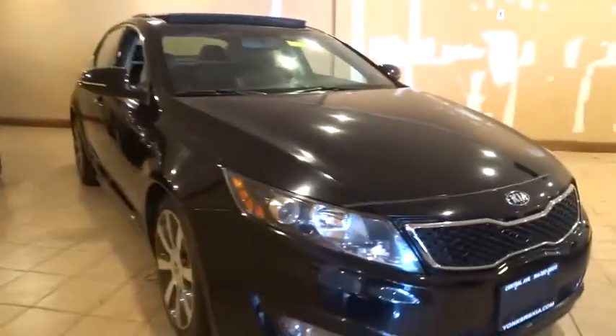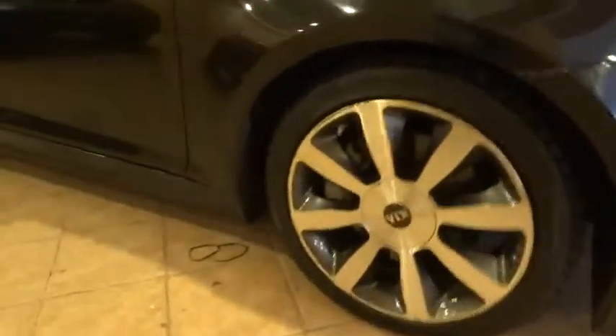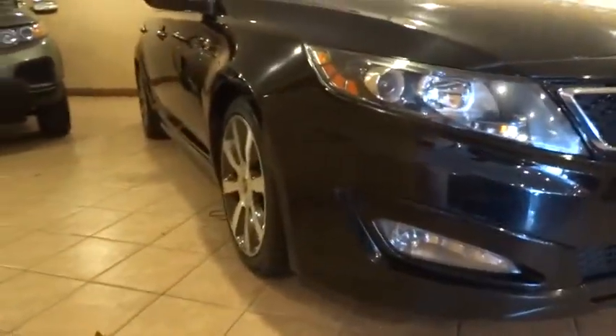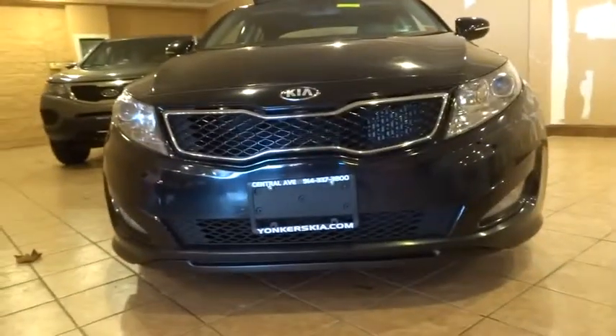PPO floor mats, aluminum wheels, keyless start, four-wheel disc brakes, climate control, rear defrost, FWD, universal garage door opener. Take this vehicle for a spin and see why so many shoppers are now proud owners.